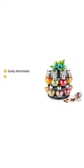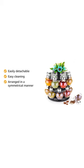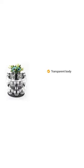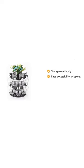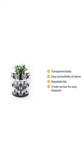All parts of this spice rack are easily detachable, which helps for easy cleaning, and they are arranged in a symmetrical manner, which makes this spice rack more elegant. The jars have a transparent body, which helps in easy accessibility of spices, and they have rotatable lids with a two-hole section for easy dispense.